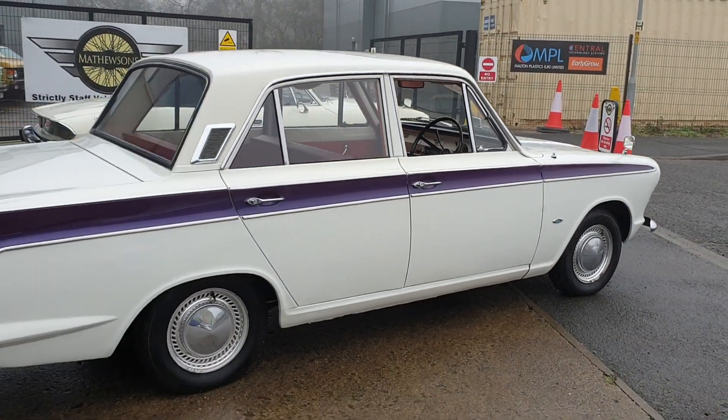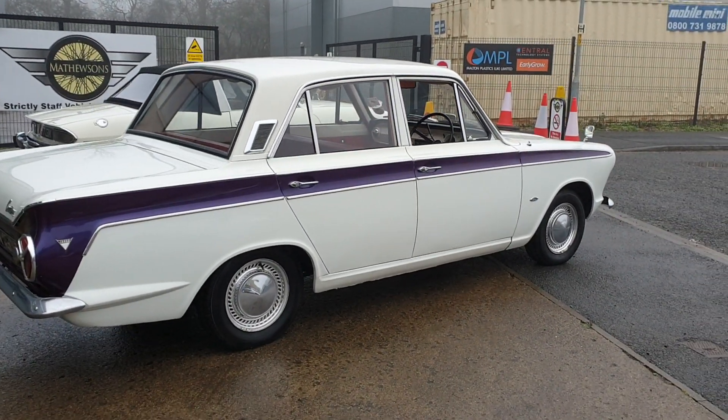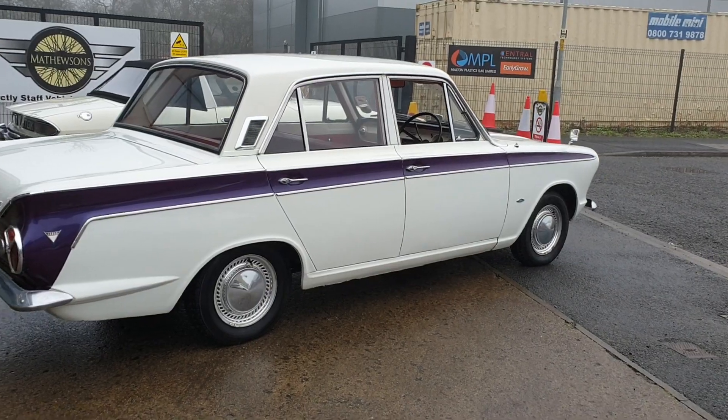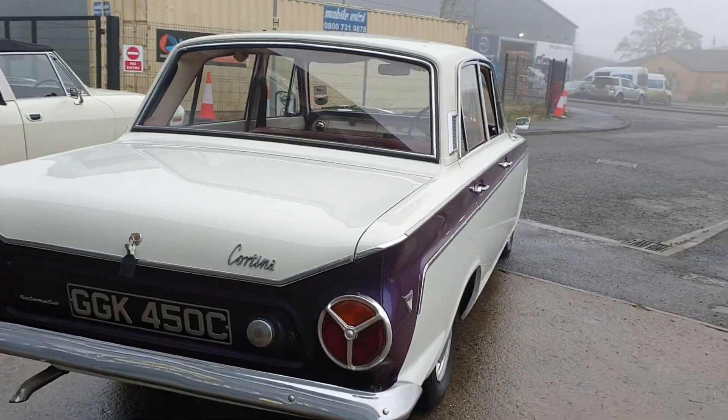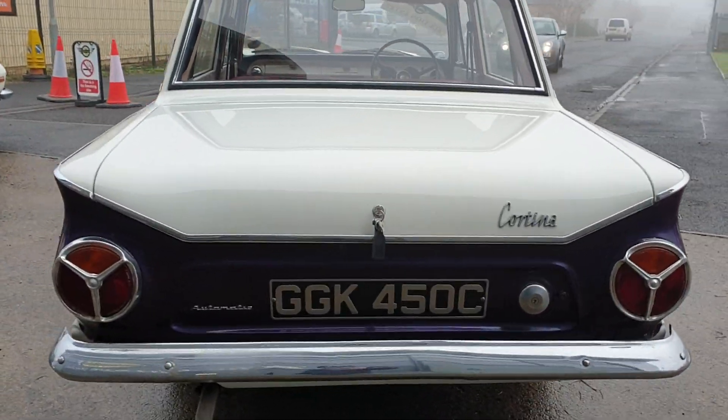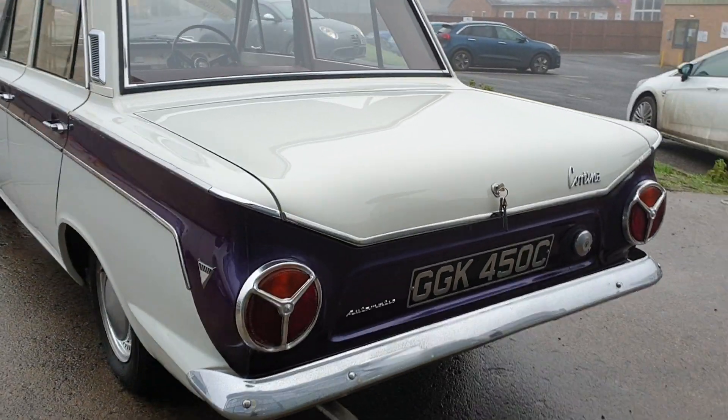Brakes are a little bit sticky, but nothing that a service wouldn't cure. But anyway, there she is — tidy on the body, nice and straight. As I say, automatic.